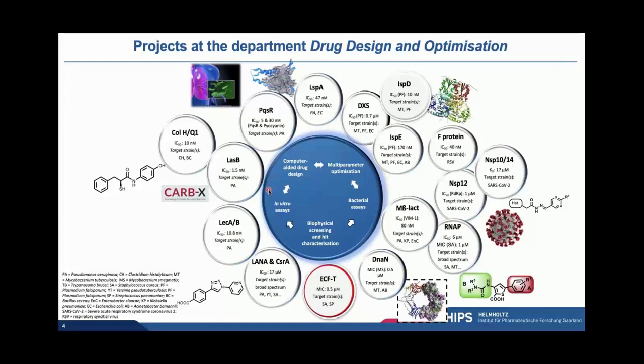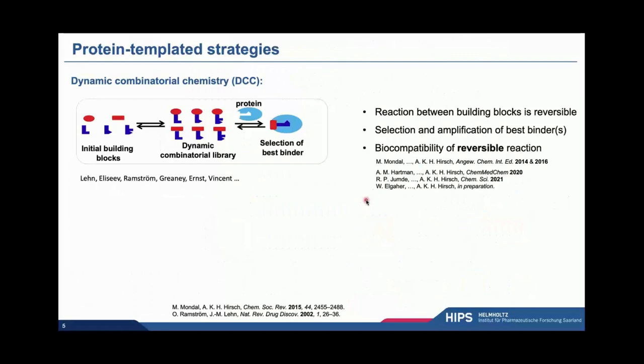In all of these projects, we do rely on computer-aided drug design — I would stress really as users, as very happy users of the BioSolveIT tools. We accompany this with a lot of experimental work where we have target-specific assays to test for activity in vitro that we always accompany with whole-cell assays. In the case of antibiotics, that's of course bacterial growth assays. We also like to corroborate our optimization efforts by biophysical screening with one of the most appropriate techniques for each protein target. In addition to more established hit identification strategies, we are also keen on exploring protein-templated strategies.